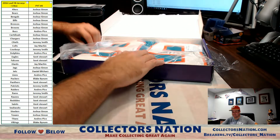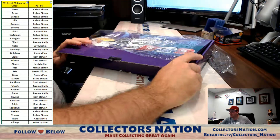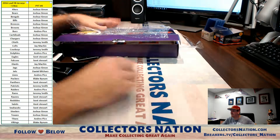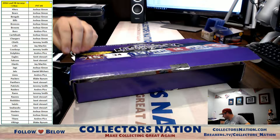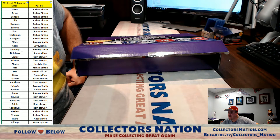New guy Mojo is in full effect. There we go. Congratulations to Jay. We will get it out to you, buddy. Thanks so much. CollectorsNation.com — good luck, good luck, thank you.